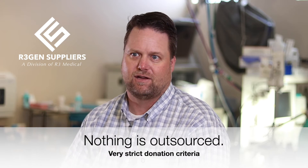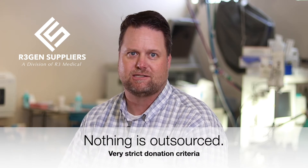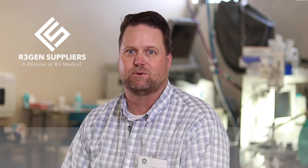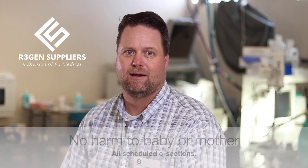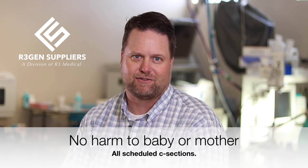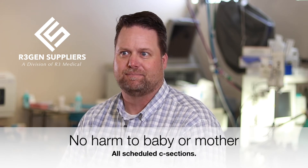These are all done from scheduled C-sections, so we know when that's going to occur. We have someone there to pick it up and bring it back to our lab. Depending on traffic, it can be 20 or 30 minutes before it's actually at our lab and ready to be processed. Saving that time and not having to freeze something protects the integrity of the product and of the postnatal material.